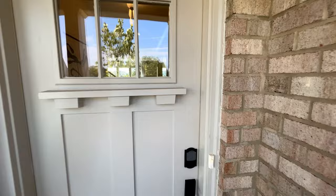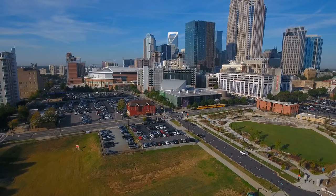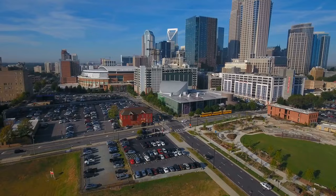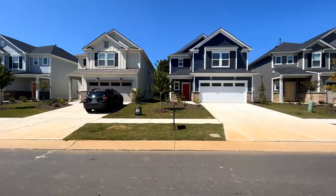Today I'm going to take you to a new construction community, and if it's starting to look super familiar, it's because we've been here a few times. This is Parkside Crossing. It's located in Steel Creek, which is about 20 to 25 minutes south of uptown Charlotte and about 20 to 25 minutes from the airport. This community has so much to offer and it's just getting better, so stay tuned.